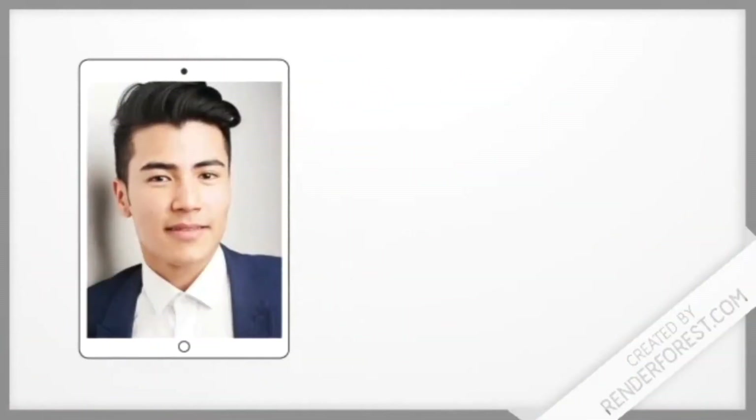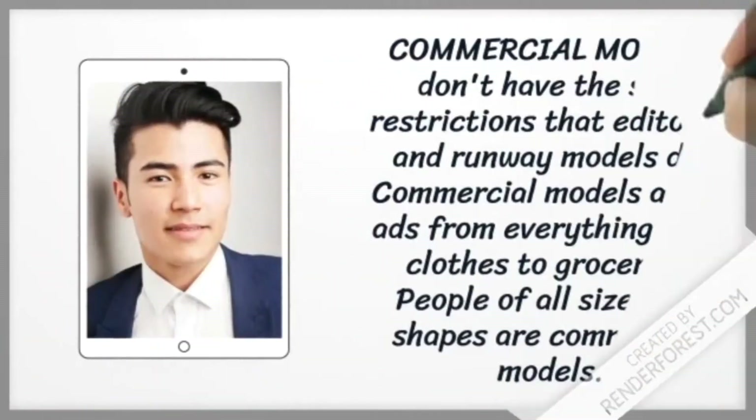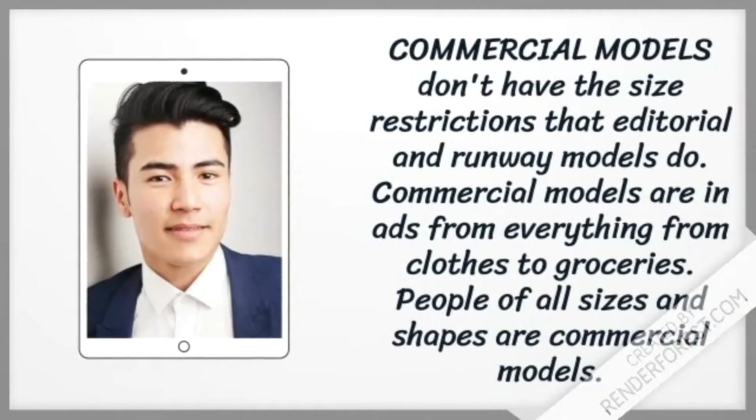Commercial models don't have the size restrictions that editorial and runway models do. Commercial models are in ads for everything from clothes to groceries. People of all sizes and shapes are commercial models.